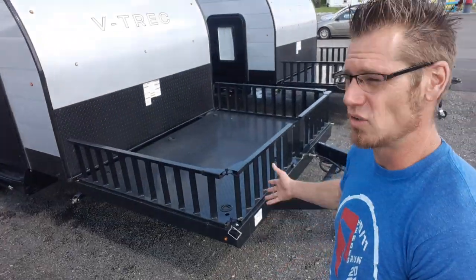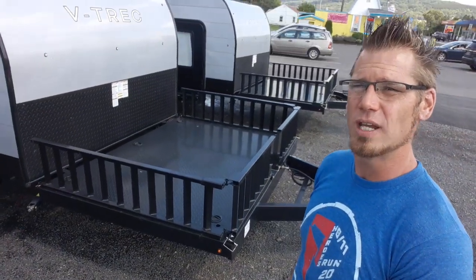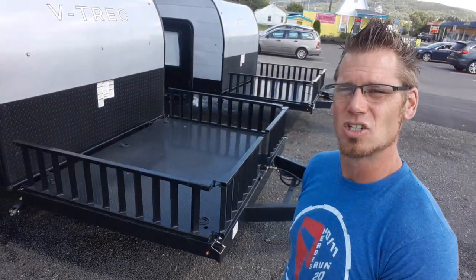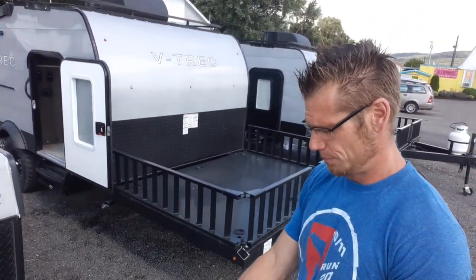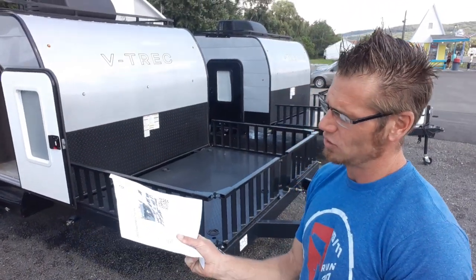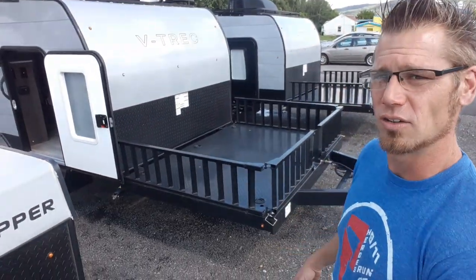Beyond that, it's just a longer frame. You've got a total overall length of just under 22 feet — 21 foot, nine inches total. As far as the weight goes on this V4, the weight is 2,700 pounds as it sits just like this.